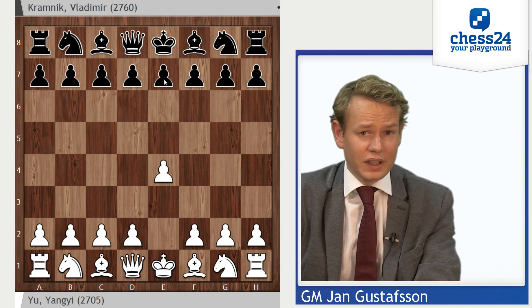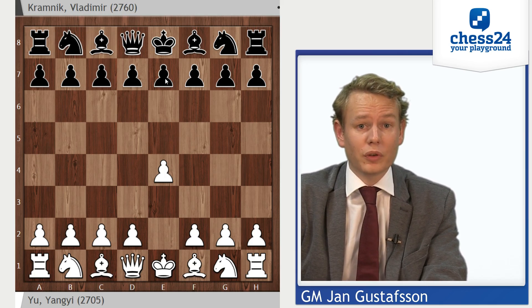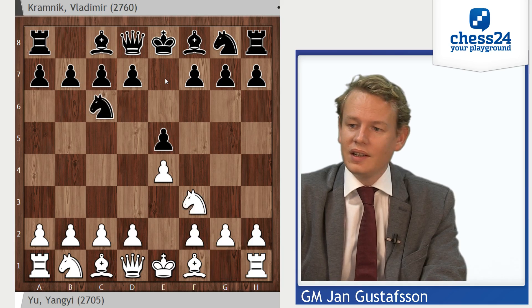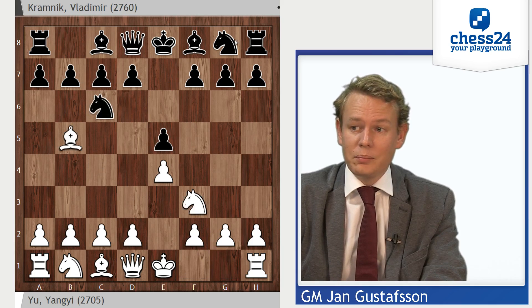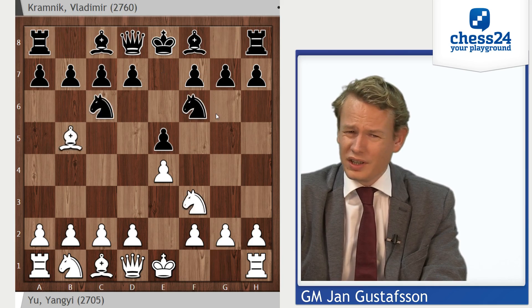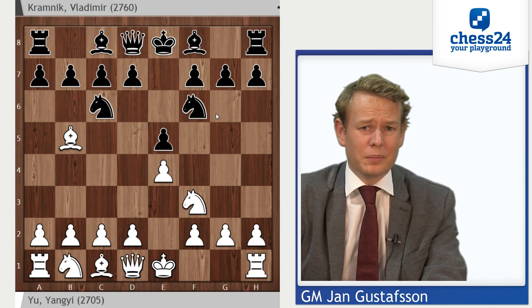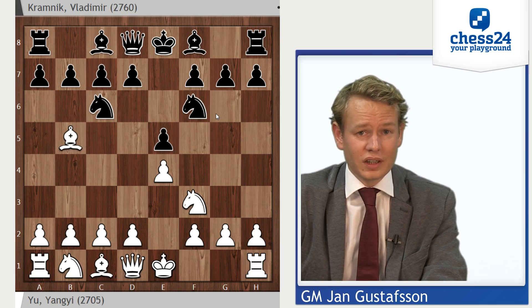Kramnik only needs a draw to win the tournament, so he plays his most solid repertoire, which of course is e5, Nc6, and the Berlin variation — which is not named after him, but maybe it should be, because he's the one who really brought it into the limelight by using it to become world champion, defeating Garry Kasparov in the year 2000.